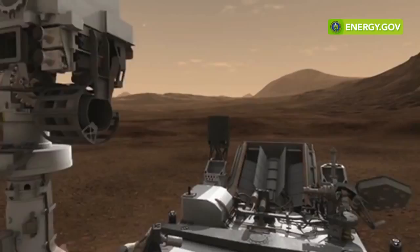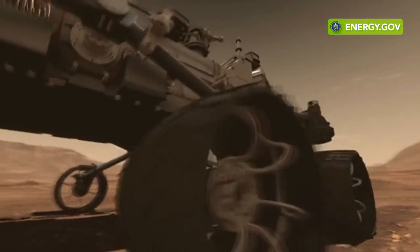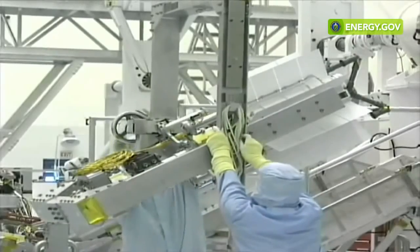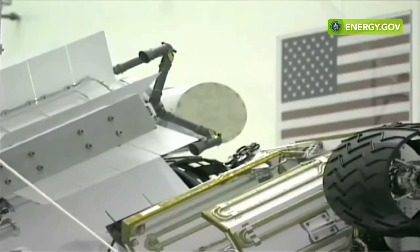It could potentially operate through the night, and it goes into regions where there are low sunlight conditions, so it therefore needs its power supply to operate. A radioisotope power system is a kind of nuclear power system which uses the natural decay heat of a radioisotope, or in this case plutonium-238, to generate electricity, which can be used by a spacecraft.